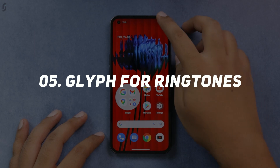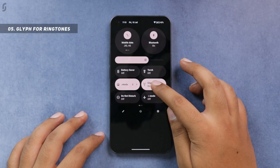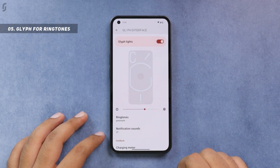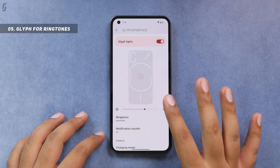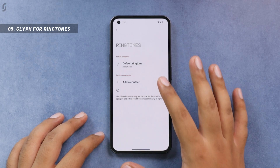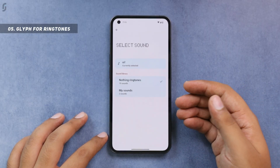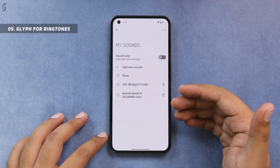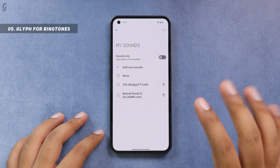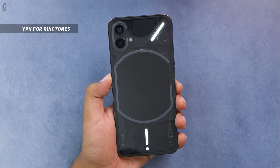Now let's talk about the unique Glyph interface. You directly get an option in the control center to control it, and you can long tap to get into its settings. You can change the brightness of this Glyph interface and play it along with ringtones — by default you get 10 ringtones for call notifications, and similarly options for notification sounds. There is also a 'My Sounds' option where you can add your own ringtones or songs to enjoy with the Glyph interface.